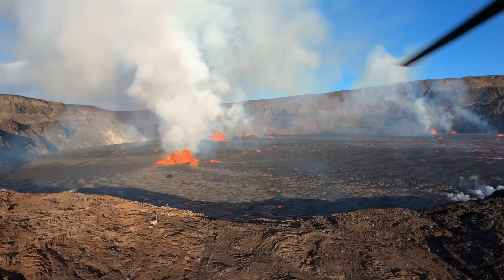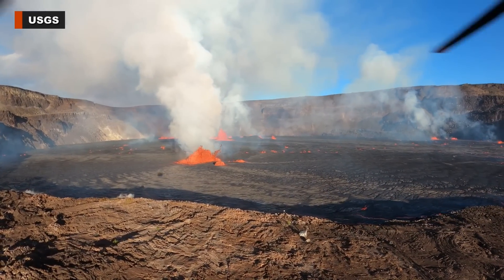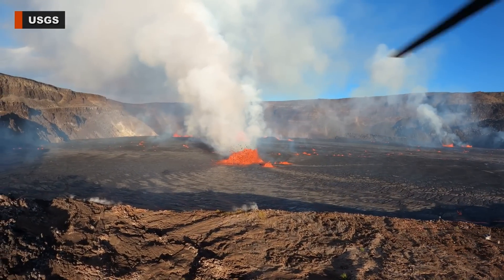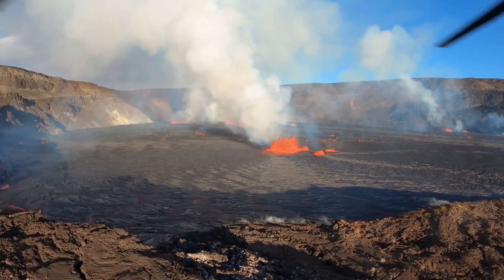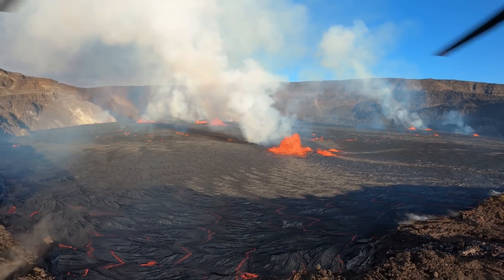Active lava covers much of the crater floor. The Hawaiian Volcano Observatory says the very earliest phases of this eruption appear to have an effusion rate that was significantly higher than the previous three Kilauea summit eruptions. An average effusion rate of approximately 150 cubic meters per second is estimated for the initial 24 hours of the event.